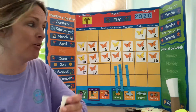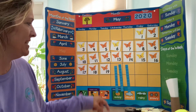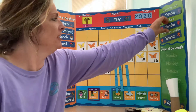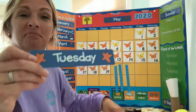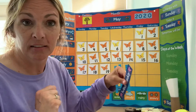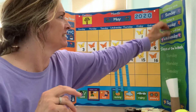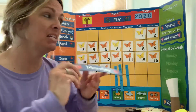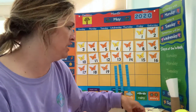Which means that tomorrow we're going to have two groups of 10. So today is Tuesday, May 19, 2020. Can I have some mirror words? Today is Tuesday. Tomorrow will be Wednesday. So yesterday was Monday. Very good job.